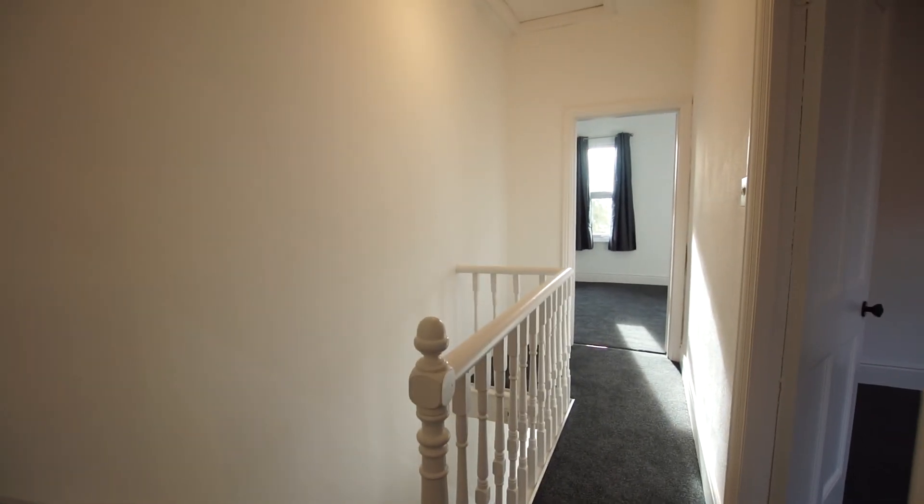So if you'd like to know anything more about this property, please give Margates a call and we will be pleased to help you.